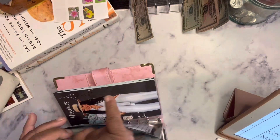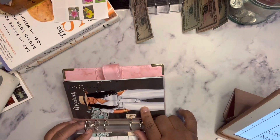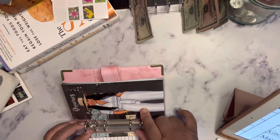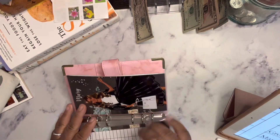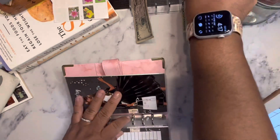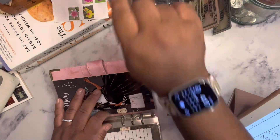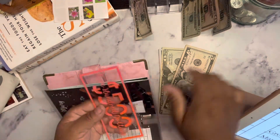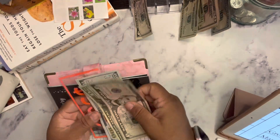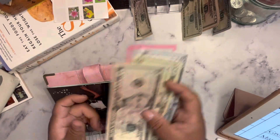And groceries is not going to get anything. I think I was supposed to give groceries something and I didn't, so whatever. Mary is going to get $125. So now she has $500, $600, $620, $625.